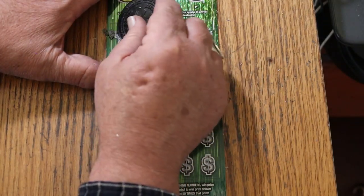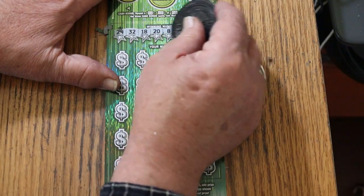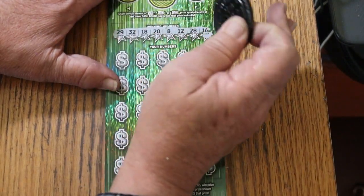It's like peeling paint off a car. Numbers are 29, 32, 18, 20. LV's numbers are 8, 12, 28, and 16. That's the random number there, and LV's number.